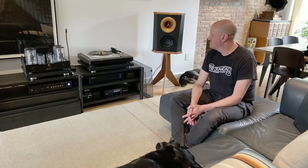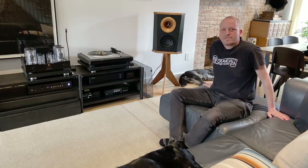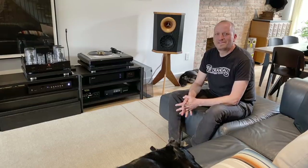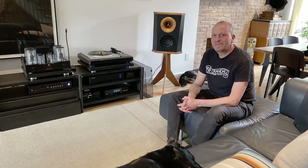My name is Steve Guttenberg, this is the Audiophiliac Daily Show. My guest today is Ben, he's an architect, we're in Brooklyn, and it's a beautiful day. Thanks Ben — thanks for letting me in, it's awesome.